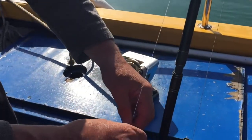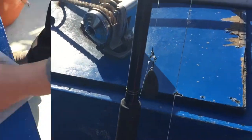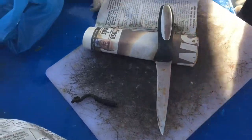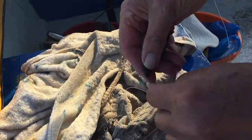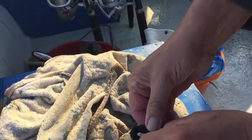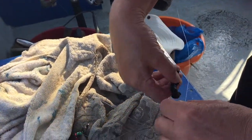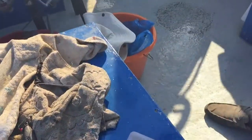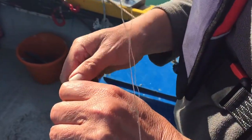I don't know what the current is — probably pretty strong. The bait is called lugworm. We're species fishing: flatfish on the bottom and one hook up the top — that's the idea.